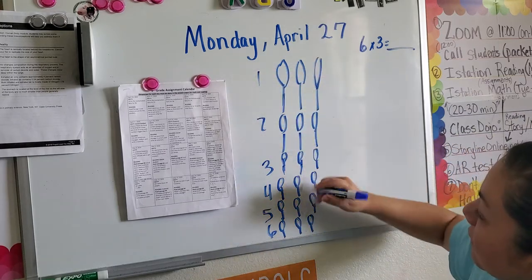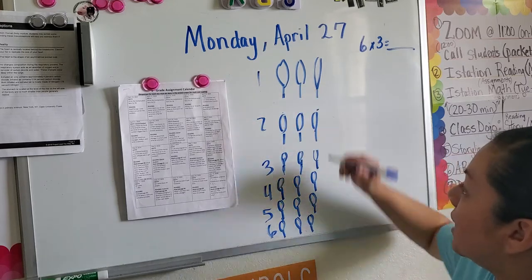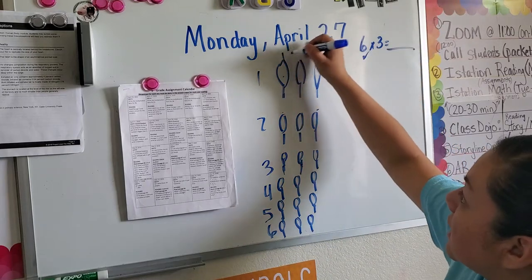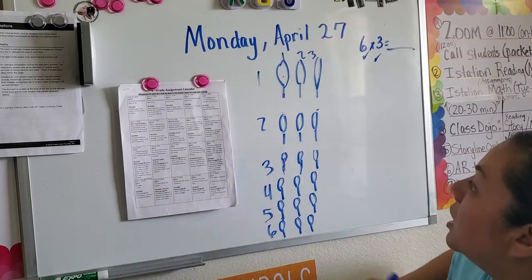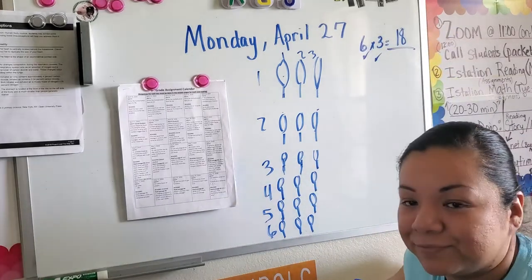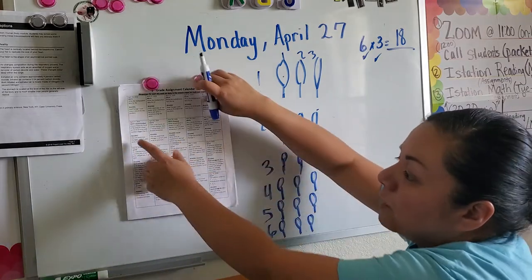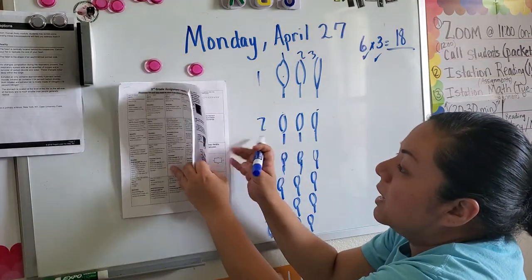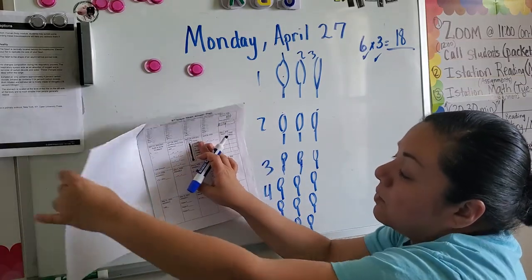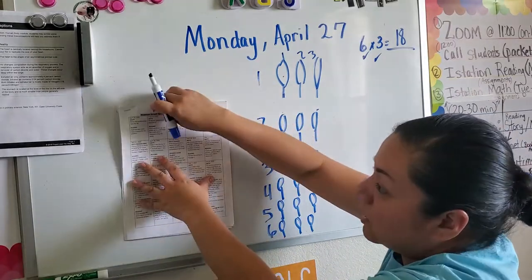So now I have six rows with three inside each. What would be my total for six times three? Eighteen would be my total. Go ahead and come up with your own example for Monday and draw it onto your math answer document. Remember, if you are going to draw, you need to draw small because it needs to fit onto that answer document.